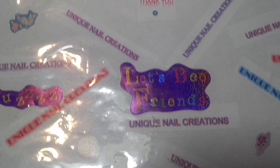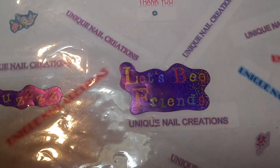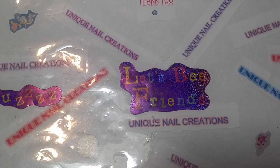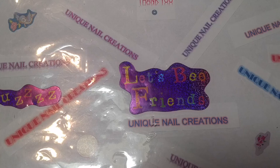Hi everybody, Cheryl here. This is my second attempt to do this video — I actually dropped my phone while I was in the middle of doing it. So I'm going to start over. I have a confession to make: I actually went out and had my nails done professionally at a salon. This is the first time I've had my nails done professionally at a salon in probably six years.